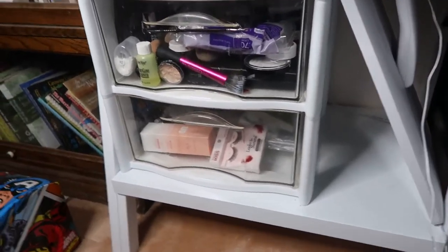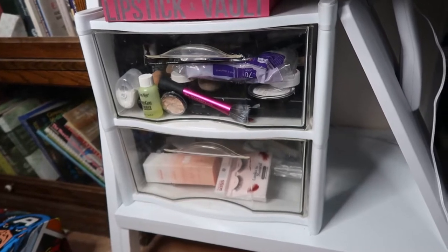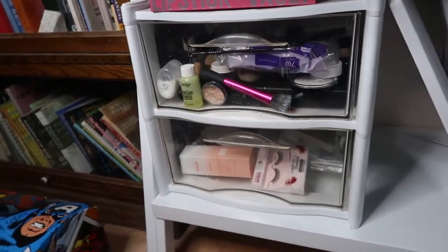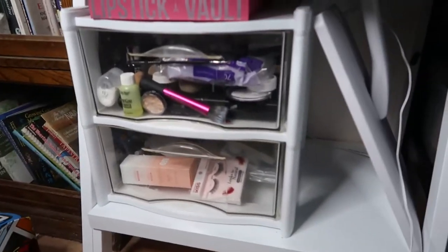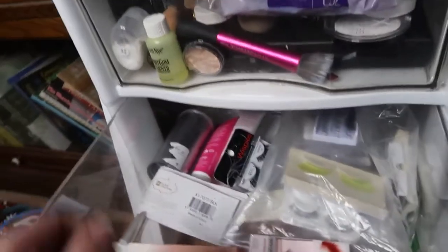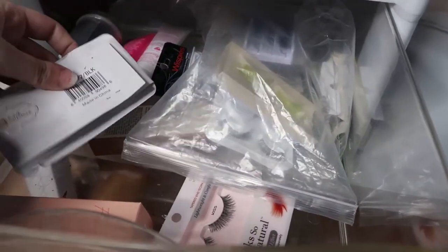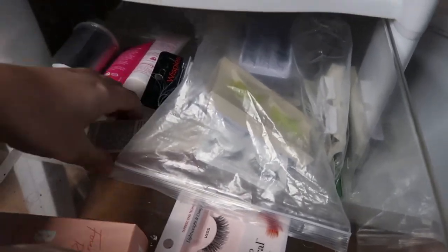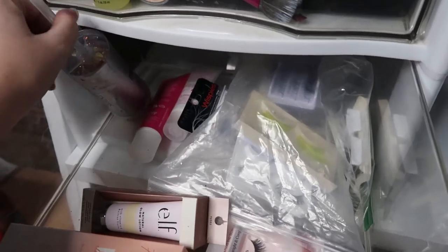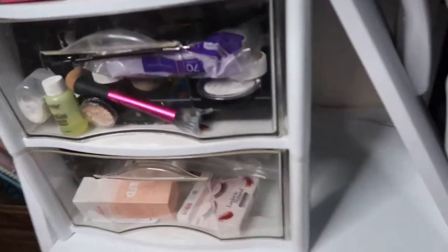We're going to start from top to bottom. Here is the bottom — I have this two-tier clear bin organizer. In the first drawer I have extras of stuff: a backup of the BFD cleansing oil by Fourth Ray Beauty, my lashes, another glow lotion by ELF which is my favorite glowy lotion, and a backup of the sponges I use. So that's my backup drawer.